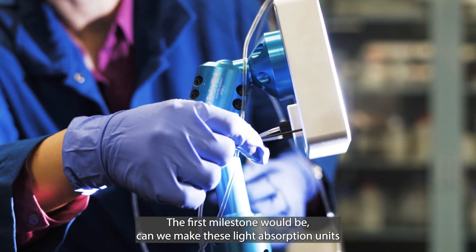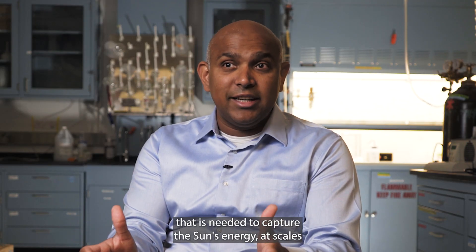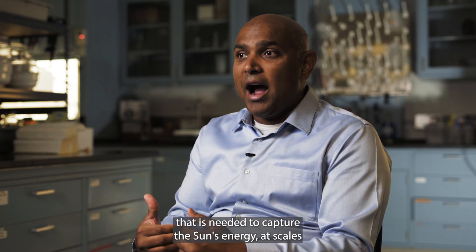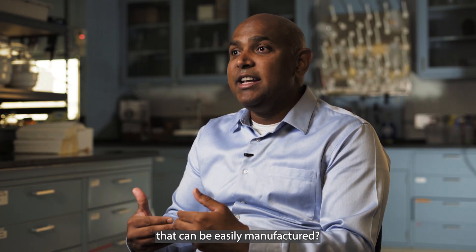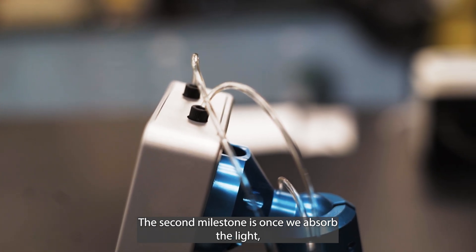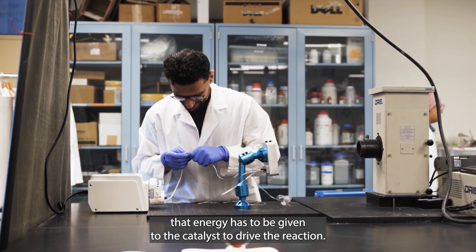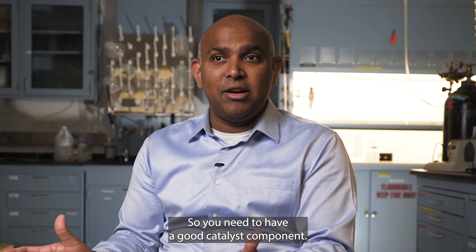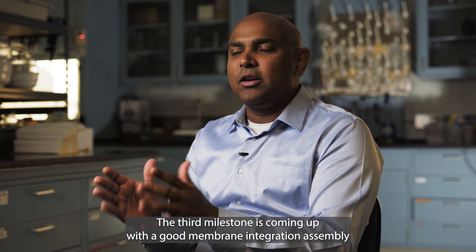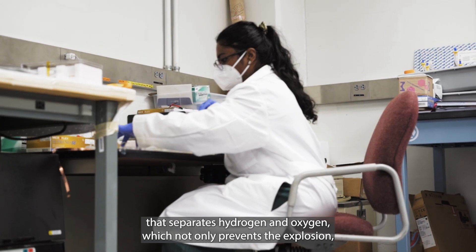The first milestone is making the light absorption units that capture the sun's energy at scales that can be easily manufactured. The second milestone is ensuring that absorbed energy is transferred to the catalyst to drive the reaction — so you need a good catalyst component. The third milestone is developing a membrane integration assembly that separates hydrogen and oxygen.